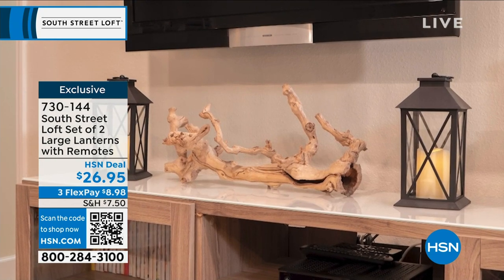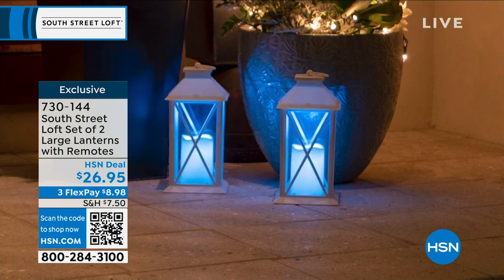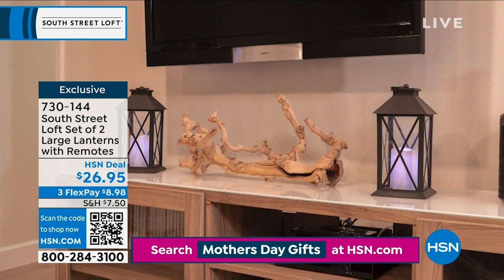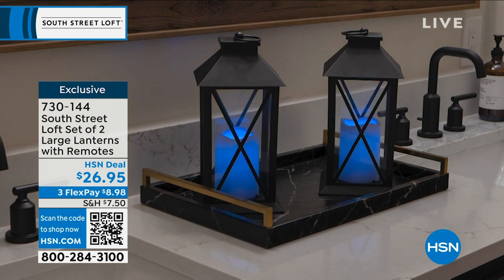Take a look at how beautiful they look on your mantel, under your TV, paired together, paired separately. What's unique about these is they have really nice materials — we're talking real glass here, beautiful framing, and they come in all these different colors. These are color-changing lanterns. So if you're someone who loves to decorate for every season like I do, or maybe you're more of a minimalist who wants to decorate in a minimal kind of way, these are going to be perfect for you.